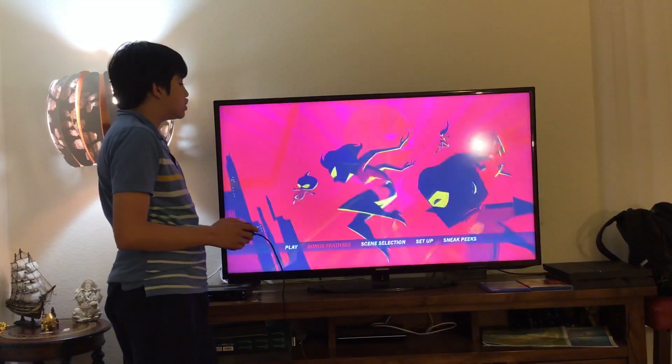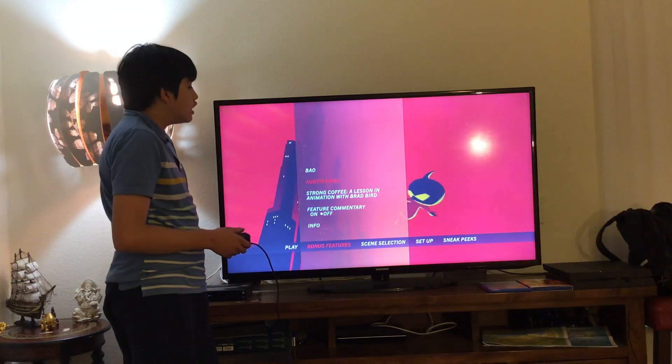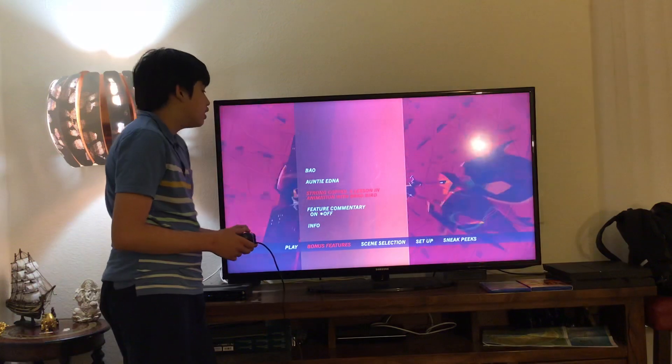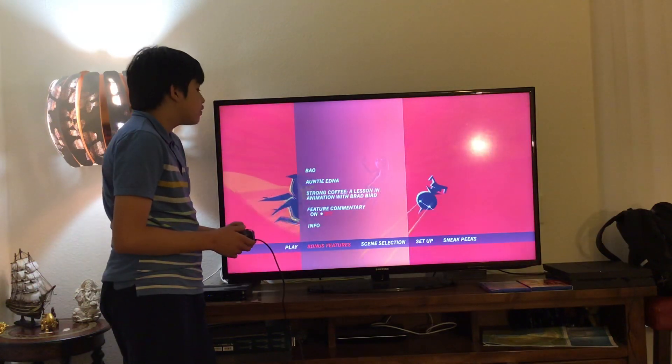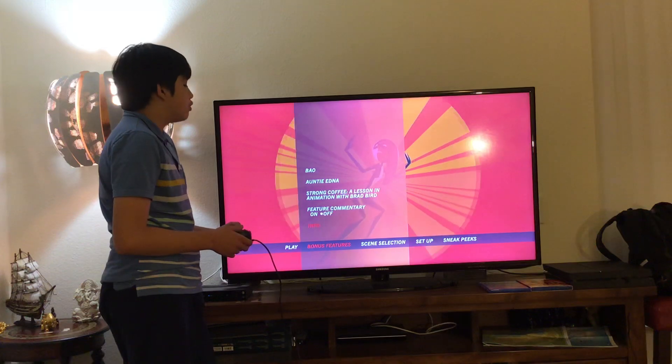Here you get Play Movie and bonus features. Let's have a look. Here you get Bao, Auntie Edna, Strong Coffee, A Lesson in Animation with Brad Bird, and Future Commentary — here you can have it on or off. Here you get Info as well.